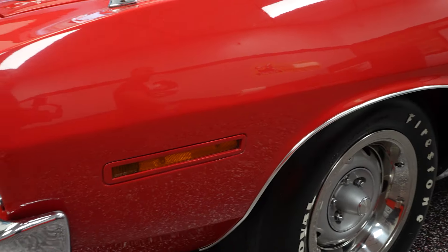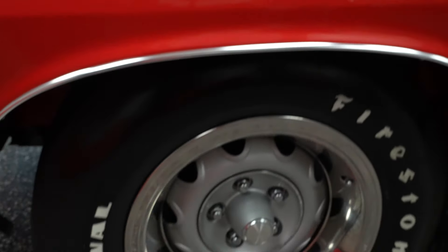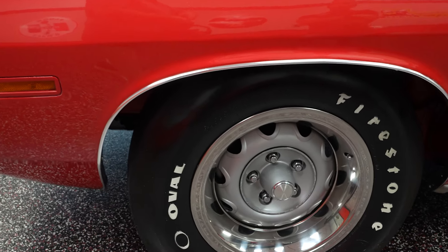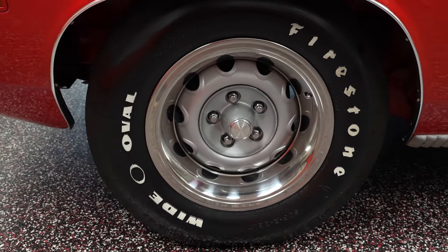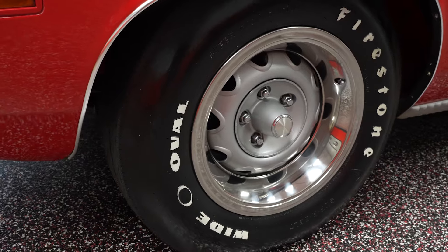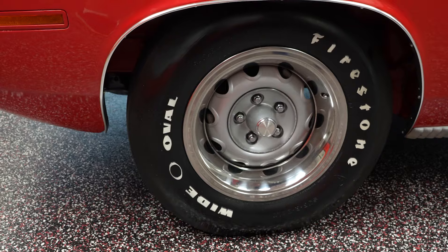The front fender on the driver's side has no paint issues whatsoever. Real nice color, clear, no bondo, cracks, anything like that. Wide oval Firestone tires — those are bias ply tires, not radial tires. I left the bias ply on the car because that's really what they're supposed to be on there. If you want radials we can switch them out, but those are the bias ply tires for the car.